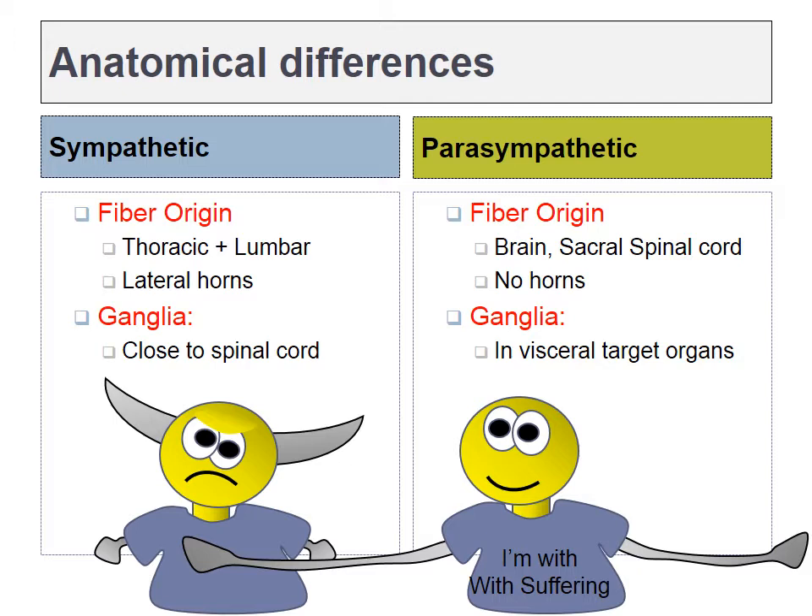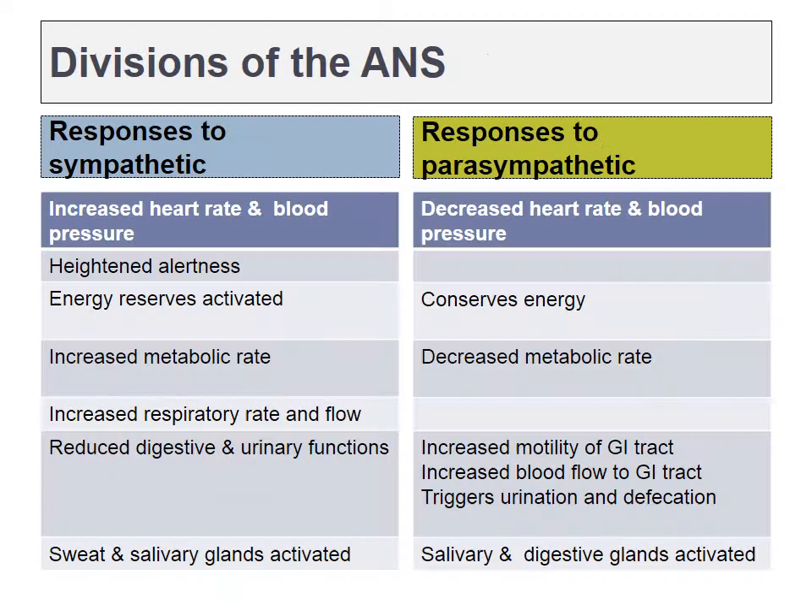There are some anatomical differences between these two branches. The sympathetic nervous system originates in the thoracic and lumbar regions. That's where we find the lateral horns in the gray matter. Their ganglia are very close to the spinal cord. The sympathetic chain is just ventral and lateral to the spinal cord. The parasympathetic nervous system originates either in the brain or way down in the sacrum. Their fibers have to extend a long distance to reach ganglia close to the target organs, so the post-ganglionic cells have very short axons. This is the opposite of what we saw in the sympathetic nervous system, where the post-ganglionic neurons had to have the longer axons.